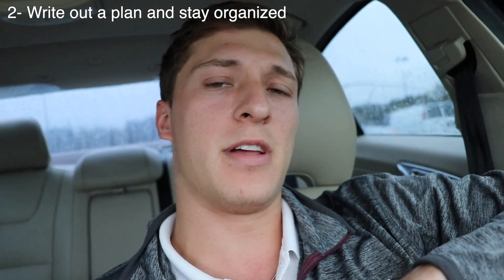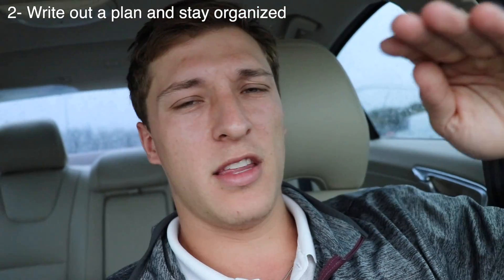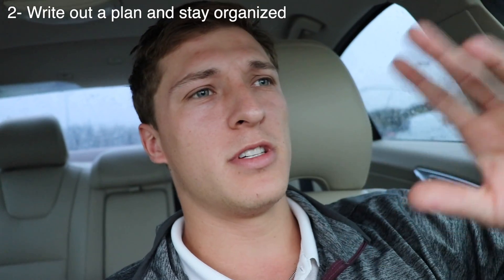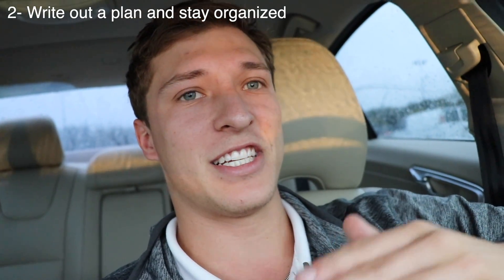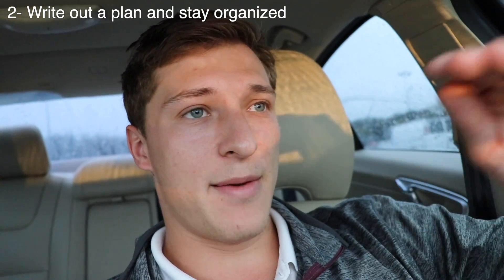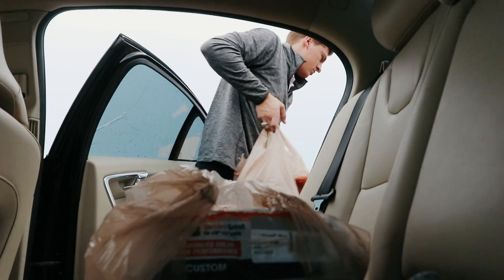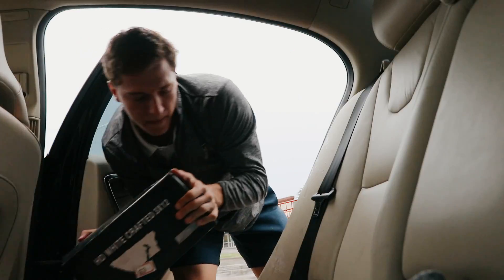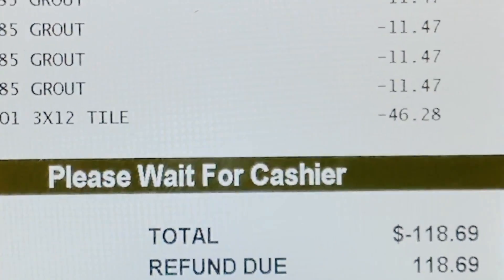So lesson number two is make a game plan from the beginning and actually write it out. When I did the kitchen, I would literally write down every single little step just to make sure I don't miss any steps. That allows me to stay more organized, keep track of the project, and make sure we're doing it efficiently, saving money and not wasting anything. $118 saved. Woo.